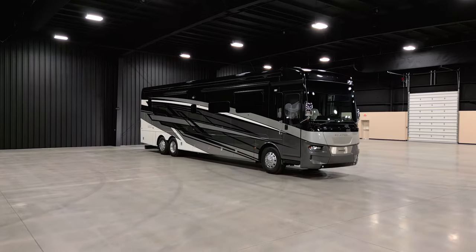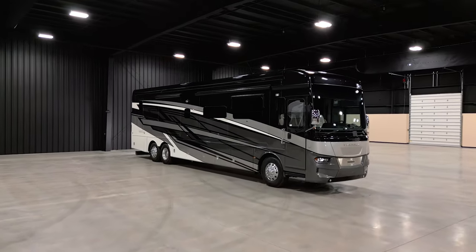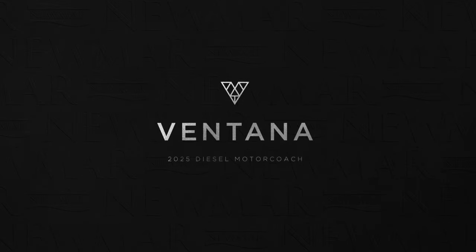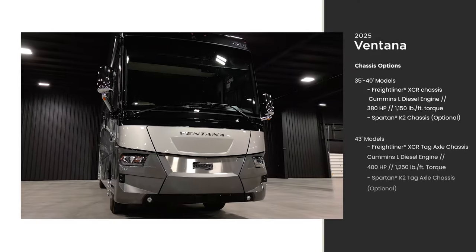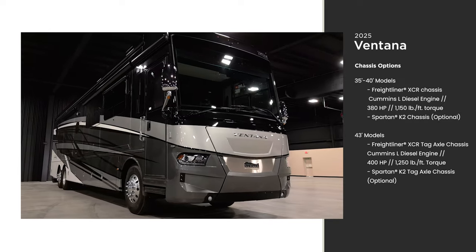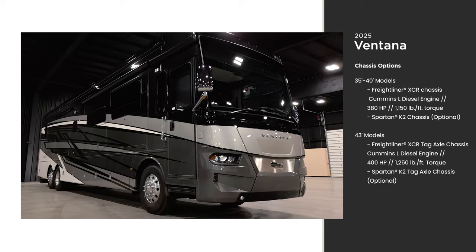Experience the best of quality, comfort, and flexibility in the 2025 Ventana. With adaptability in every floor plan, this coach is easy to love and even easier to own. This is floor plan 4369. The Ventana offers two different chassis options, with tag axles available on longer models. In this model you'll see the optional Spartan K2 tag axle chassis.